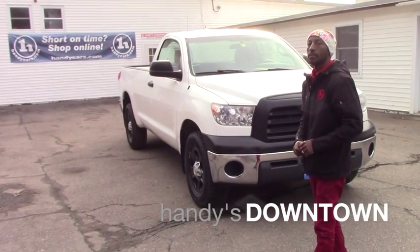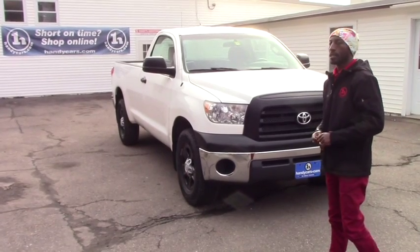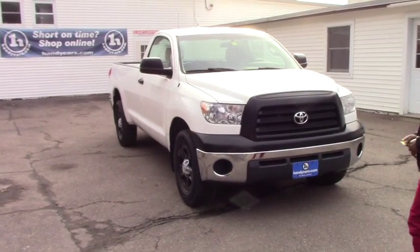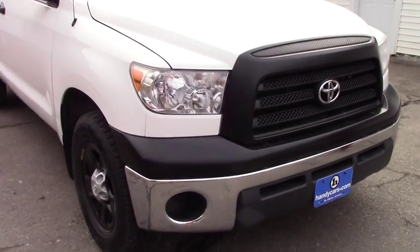Hello Christopher, my name is Jamari. I'm here at Henderson Town — thank you for calling and asking for information about this vehicle. It's a 2008 Toyota Tundra, regular cab, in great shape and good condition. Here we are at the front of the truck.